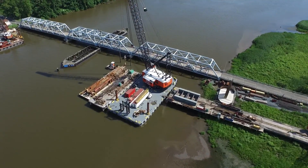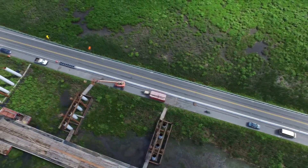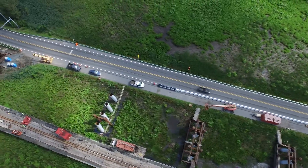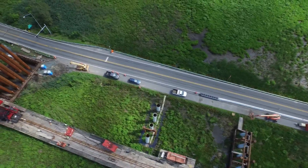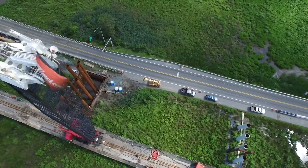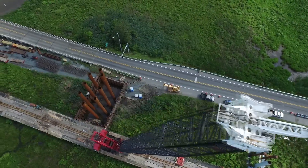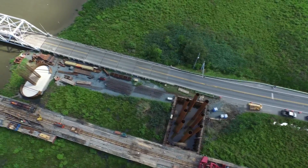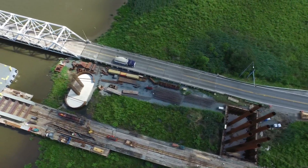Let's get a little bit closer look. There's piers 8, 7, pier 6, here comes pier number 5 with cranes right there, and then we have pier 4 in the center of the screen.